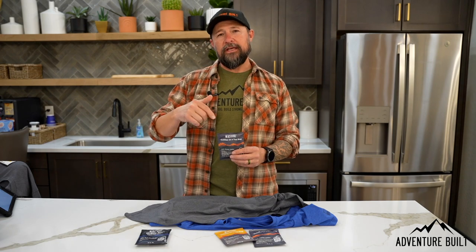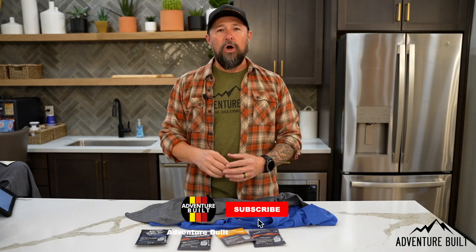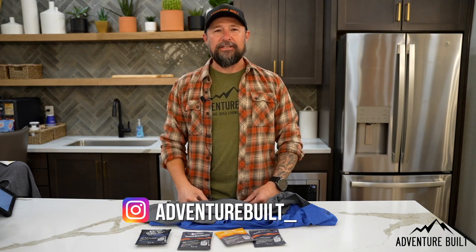Check the link in the description below for a discount on Wildland Coffee — working with Zach to get you guys samples. Super great guy, super great company, very supportive of the Overland community. Be sure to support them as well as Adventure Built so I can keep making these videos. Let me know what you guys think — is there anything I missed on this list? Comment below, subscribe to help the channel grow, follow me on IG at Adventure Built underscore, and I'll see you guys next time.